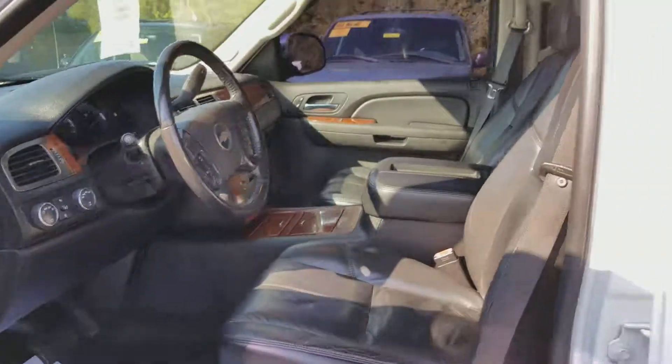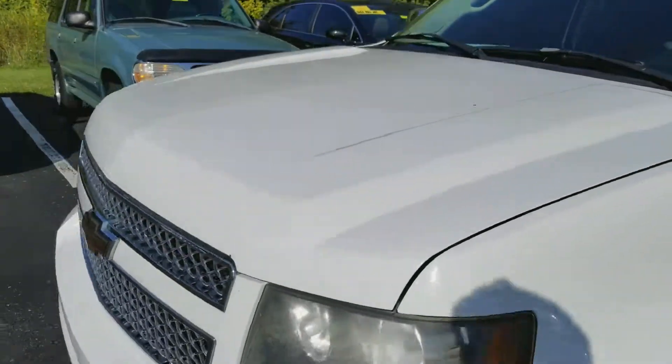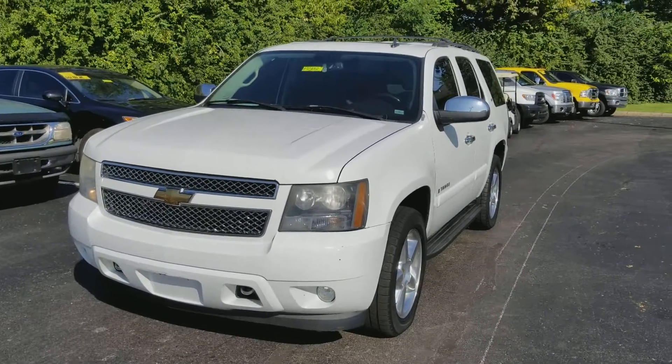This is a really, really nice vehicle, guys. Tom Sumner, Jack Kane Ford — please come out. I'd love to show you this 2007 Chevy Tahoe. Really nice vehicle. Hope to see you guys soon. Thank you.